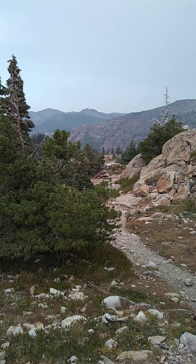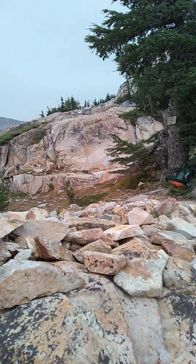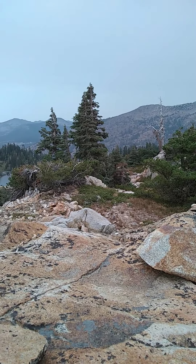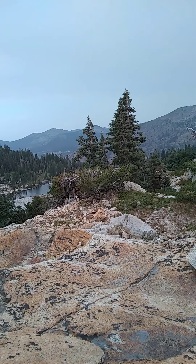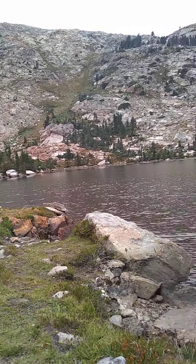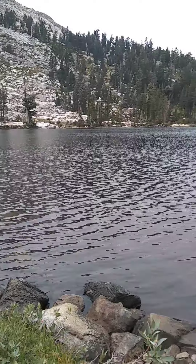Now we can head down that way. Look at the top of the pass here — you can actually see Lake Doris down there. So it looks like it's going to be all downhill from here. Little Lake Doris.